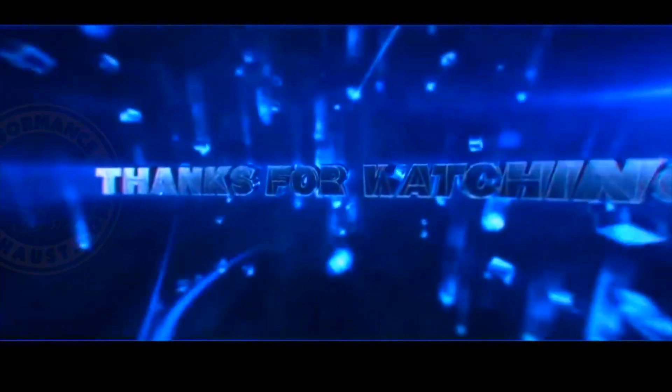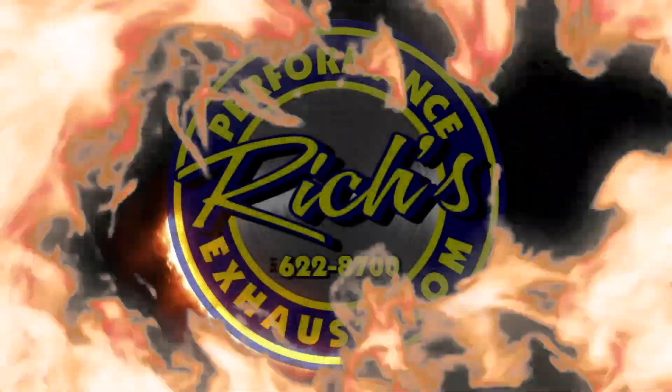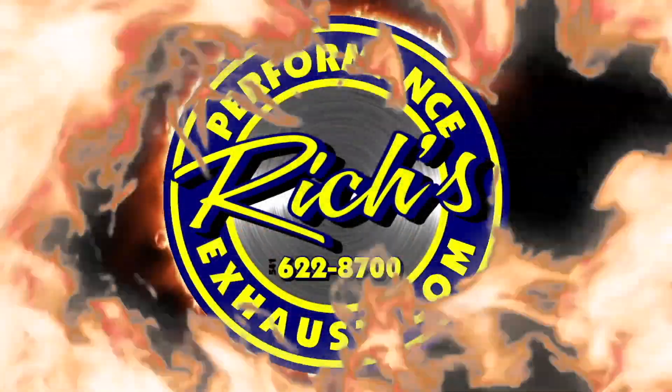Thanks for watching. Please make sure to like, share, comment, and subscribe to this YouTube channel. See it and hear it at RichsPerformanceExhaust.com.